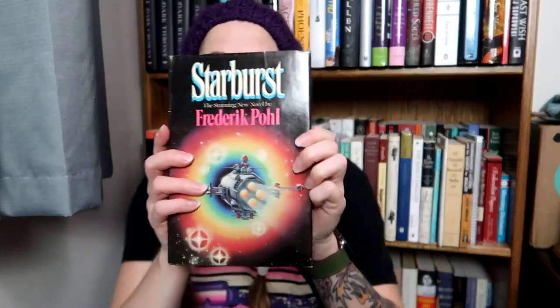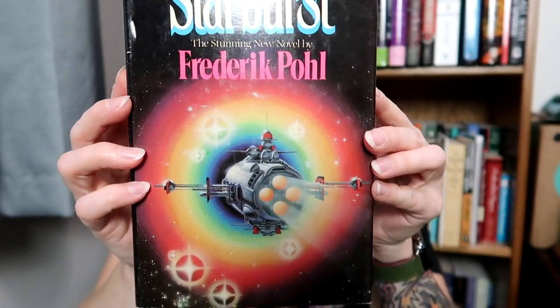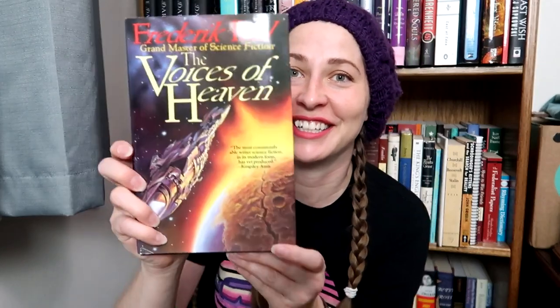I've got Starburst by Frederick Pohl — look at this cover. Beautiful hardcover from 1982. Also by Frederick Pohl, I picked up The Voices of Heaven. I cannot believe two hardcovers. By the way, the rest of everything in here is a hardcover. I paid $17 for all of these books — $17!